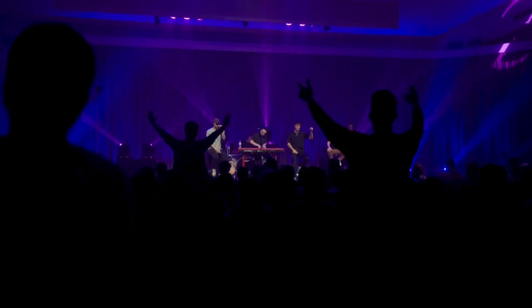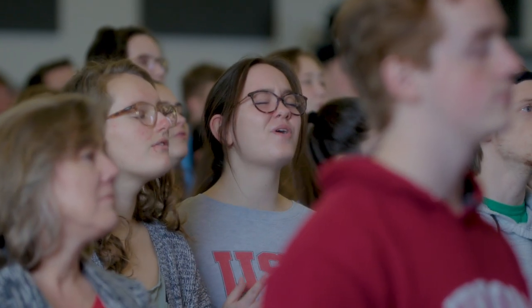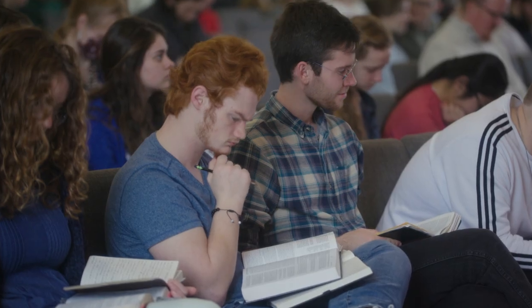Our beautiful chapel is where Union students, faculty, and staff gather twice a week to worship together and be strengthened in our faith through the proclaiming of truth from God's Word.